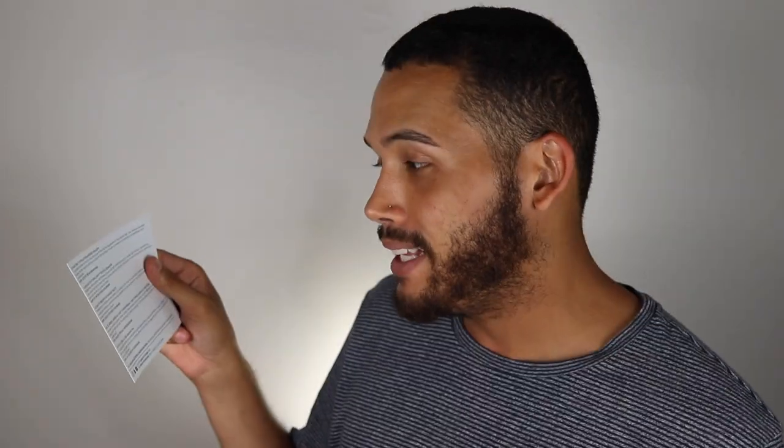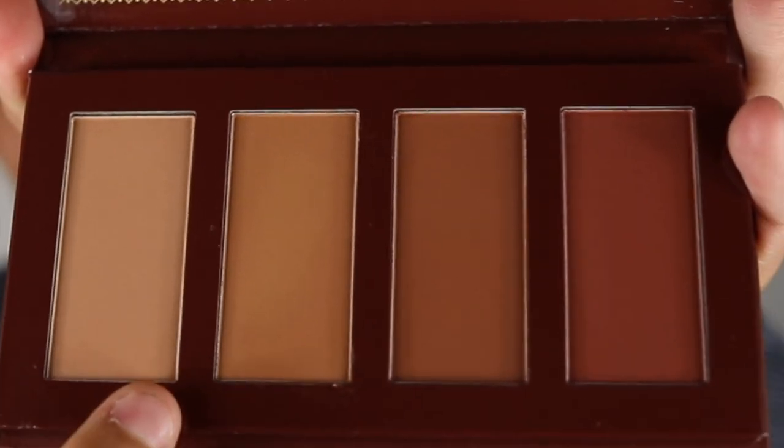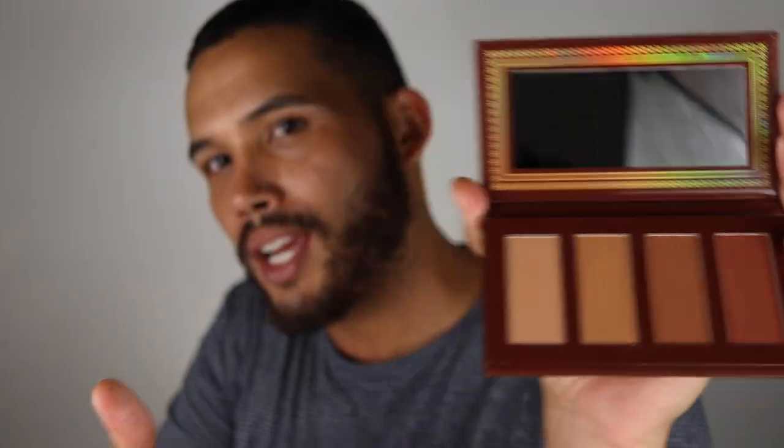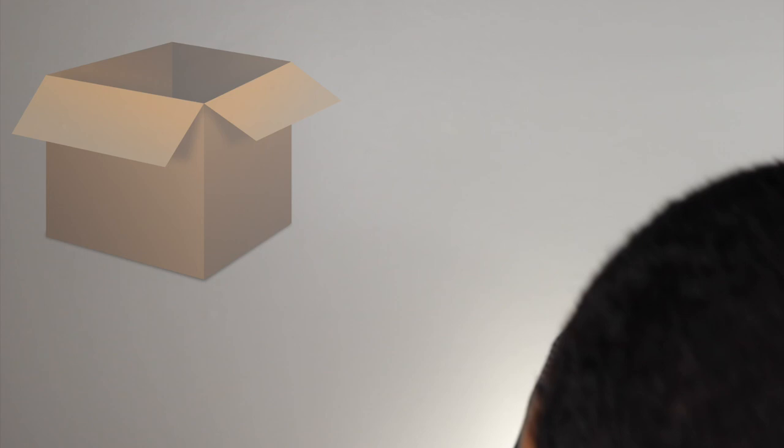Next we have the Ace Beauté Bronze in Paradise Palette — this is $30 and comes in four different shades. We could definitely use this to lightly bronze. I am so interested in all these shades, this is beautiful. And by the way, these are powders, not cream. So good, I can't wait to try this — this is going in my little full face box.